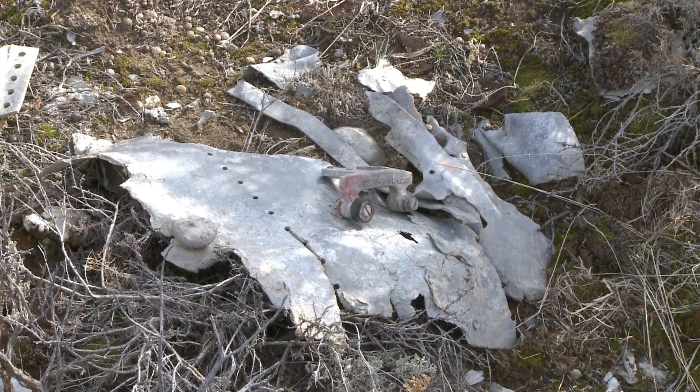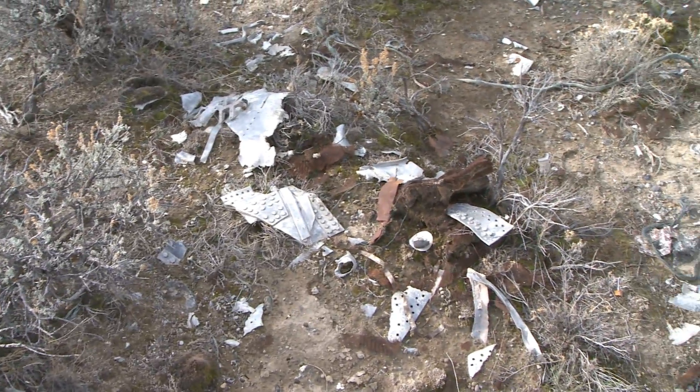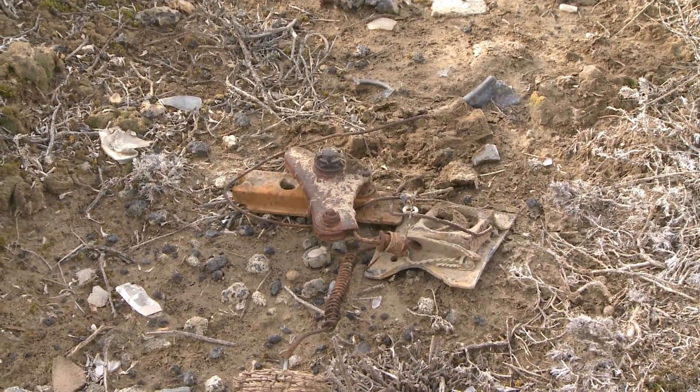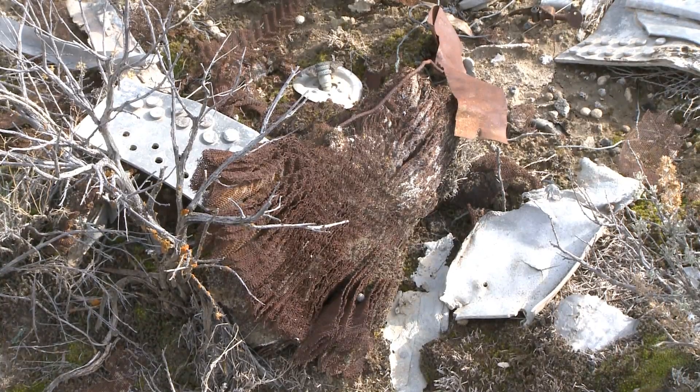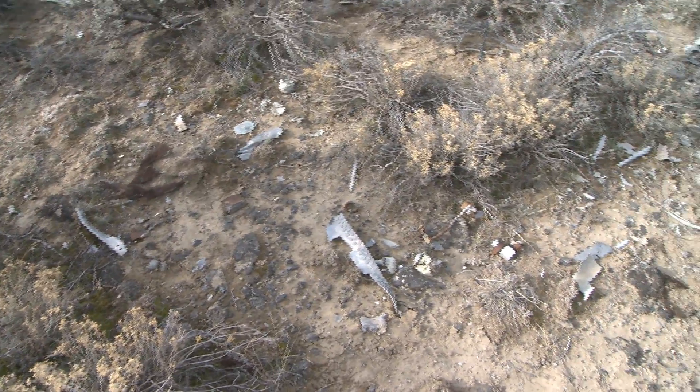I couldn't believe how fast we found it. I think I told all the archaeologists that was a textbook example of how it should go. We were all pretty excited, finding a lot of twisted metal. It was a really tight site — it wasn't spread over a large area. We figured the plane had just pancaked. It had burned, and there was melted aluminum, twisted cables, a lot of gauges, just a lot of debris.